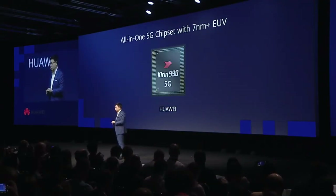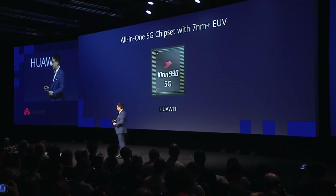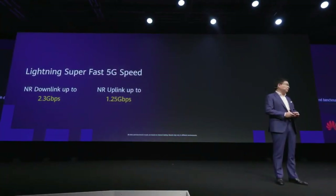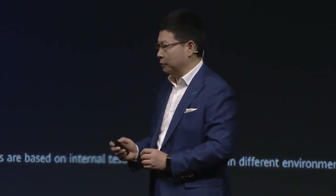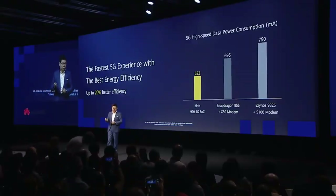It's using the world's most advanced 7 nanometer FinFET Plus EUV process, and with 5G you can achieve lightning super fast 5G speed. The download maximum can achieve 2.3 gigabits per second. You can see that 20% less power consumption at full speed running.